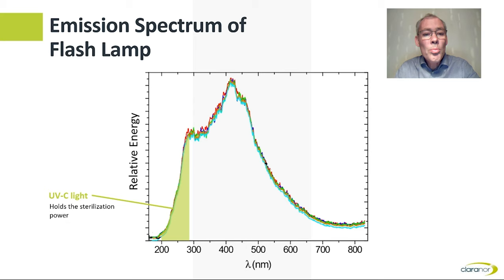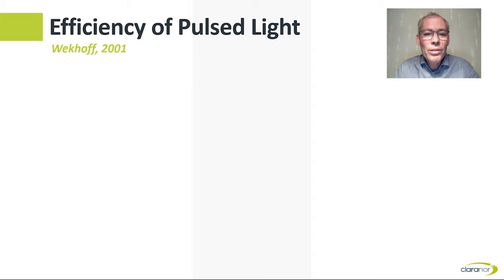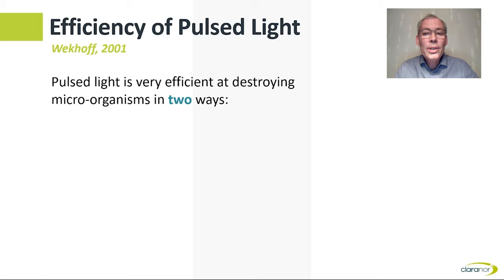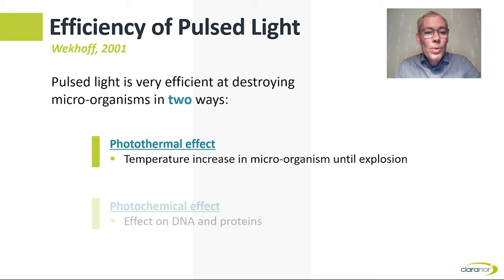Each pulse lasts for 0.3 ms and delivers 300 J of energy for one lamp, so the lamp power during each flash reaches 1 MW. Twenty years ago, a study was conducted by Dr. Weckhoff in Germany, with the goal of differentiating the effect of pulse light. His research showed that pulse light is very efficient at destroying microorganisms, and he explained this destruction in two ways: first, a photothermal effect, where the flash increases the temperature in the microorganism until explosion; and second, a photochemical effect, where it alters the molecular configuration of DNA and proteins.